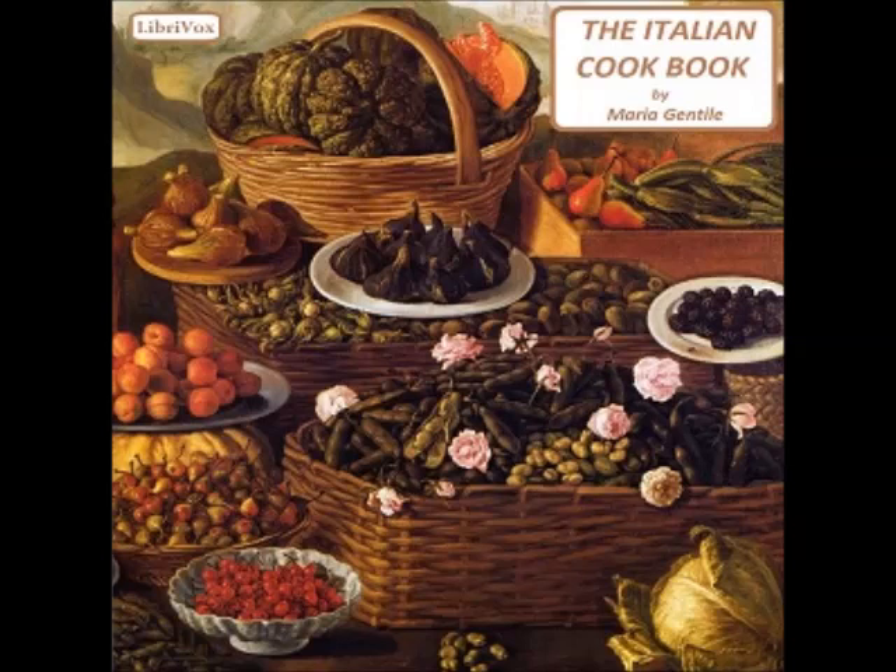Recipe forty-eight: Ragout of squabs (manicaretto di piccione). Cut two or more squabs at the joints — preferably in four parts each — and put on the fire with a slice of ham, a piece of butter, and a bunch of parsley. When they begin to dry, add some broth; before they are completely cooked, add giblets and fresh mushrooms cut in slices. Continue pouring in broth and allow the whole to simmer on a low fire. Add another piece of butter over which some flour has been sprinkled before serving; remove the ham and bunch of greens, and squeeze some lemon juice over the squabs. Some sweetbreads may be added but must first be scalded and the skin removed.